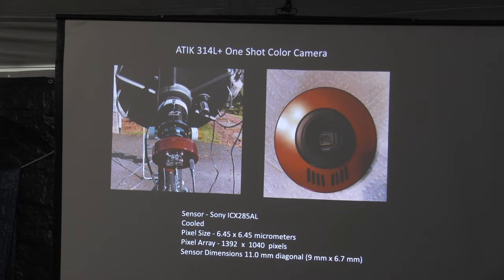Let's talk about cameras and focal reducers. The camera I currently have is an ITIC 314L Plus one-shot color. It's going to be a one-shot color — if you're into doing RGB-L type camera color shots, it won't work with this. You don't have enough time for that. It's a cooled camera, which is very important if you want a really nice dark black background. The pixel size is pretty big: 6.45 micrometers per pixel. The pixel array is pretty tiny — 1392 by 1040, about 1.2 megapixels. The sensor is an 11-millimeter diagonal chip, so not very big at all.